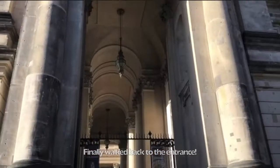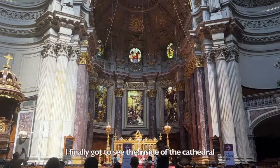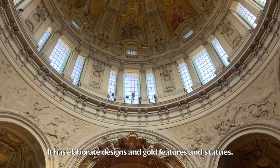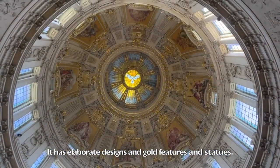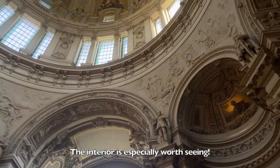Finally walked back to the entrance, and you can see that I still have my price tag on. I finally got to see the inside of the cathedral and it is beautiful. It has elaborate decorative designs, gold features, and statues. The interior is especially worth seeing.